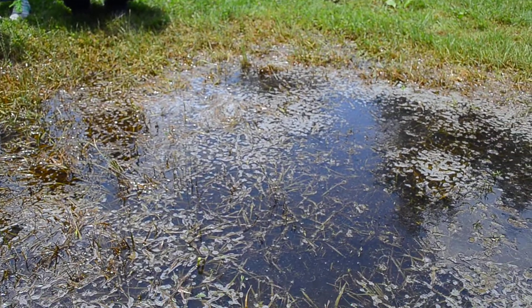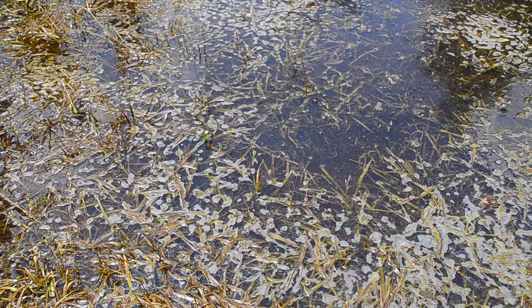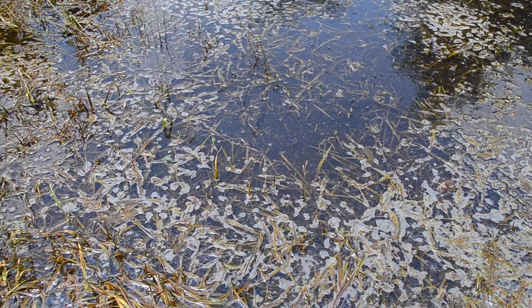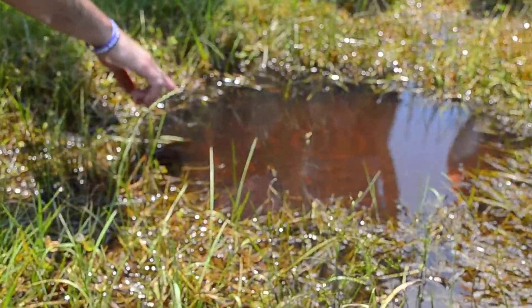So will we still see frogs around here afterwards? There are a lot of frogs in this pond. Yeah. It doesn't even look like a pond. You see that right there? That's a frog. You can see all these little creatures in here.